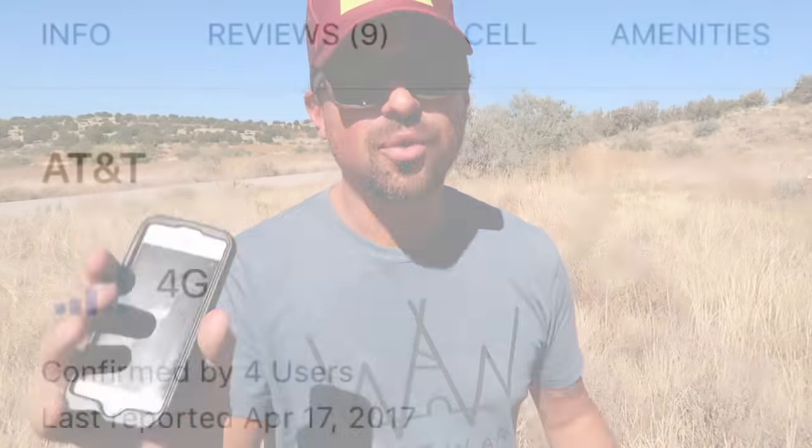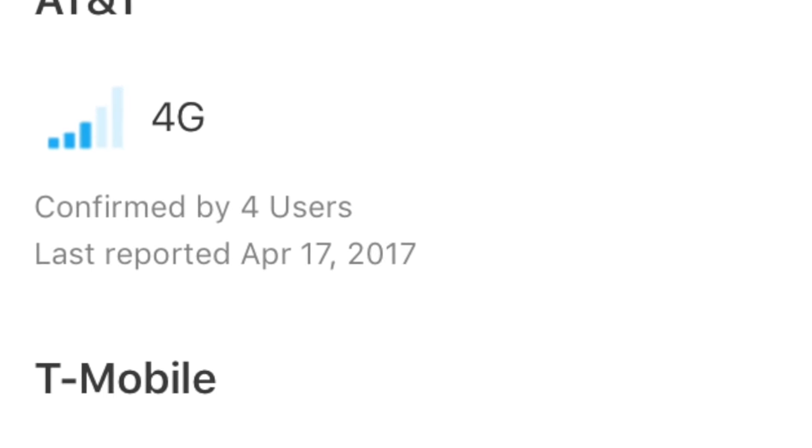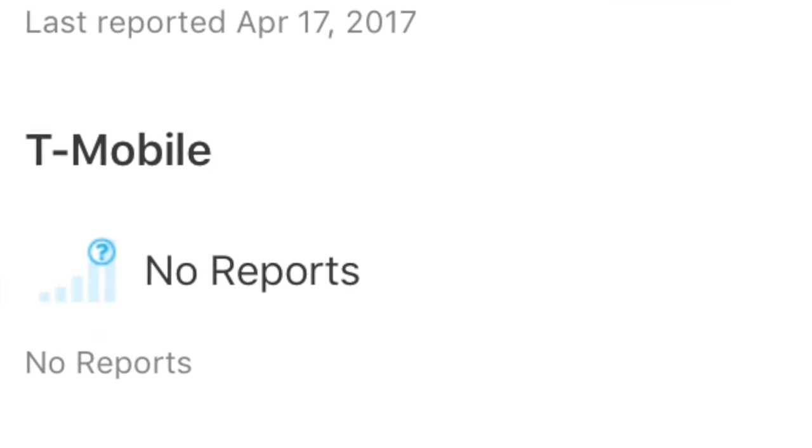Like we said at the beginning of the video, once you find where you want to stay, right there in the review it will tell you what the internet connectivity is like. Unlike any other campsite app out there, this is the real selling point for us and why we were so excited about getting this app — it makes it super easy to know where we'll get internet connectivity and what type of service we're gonna get there.